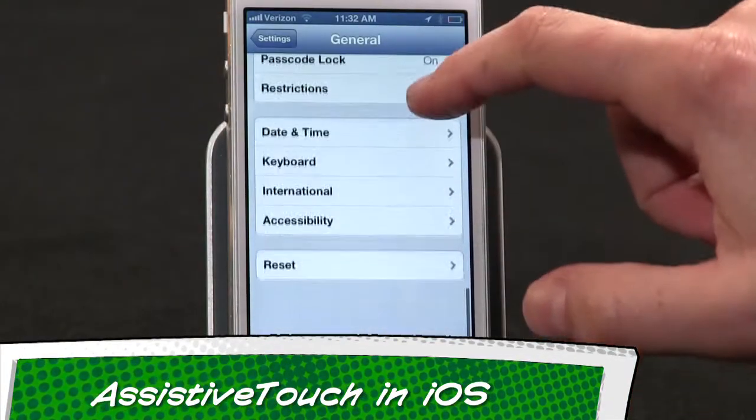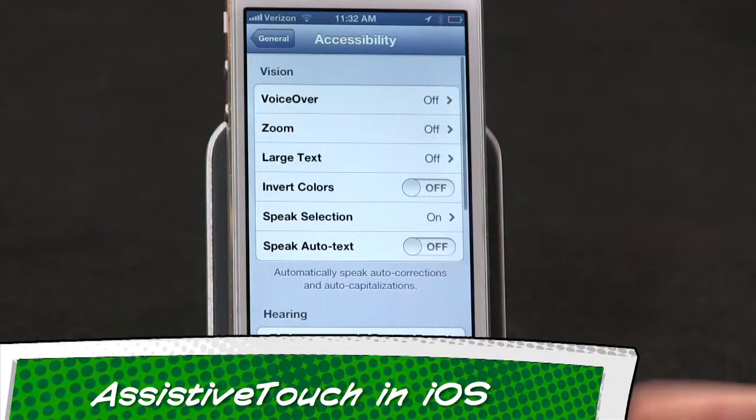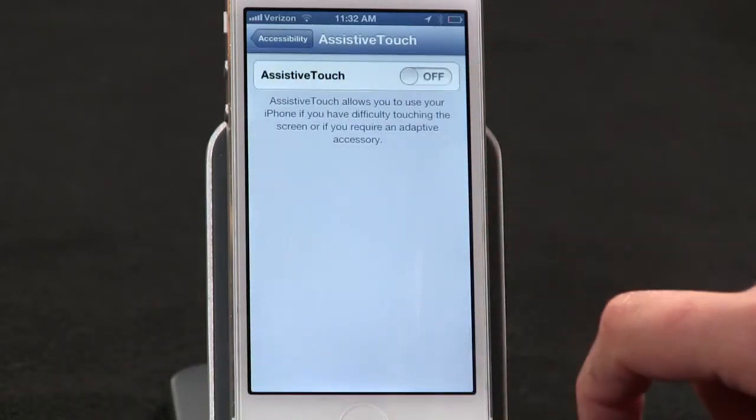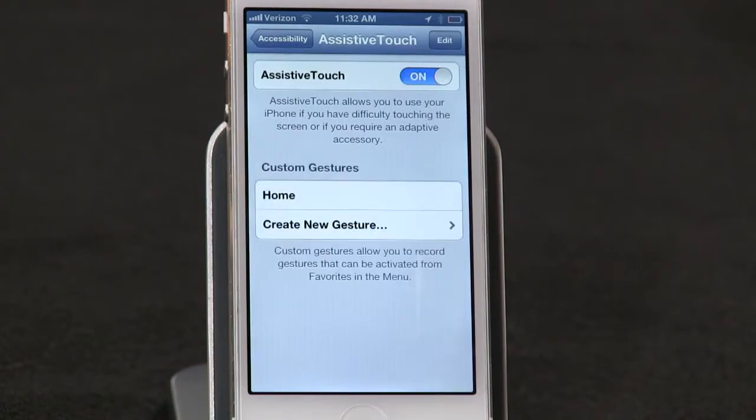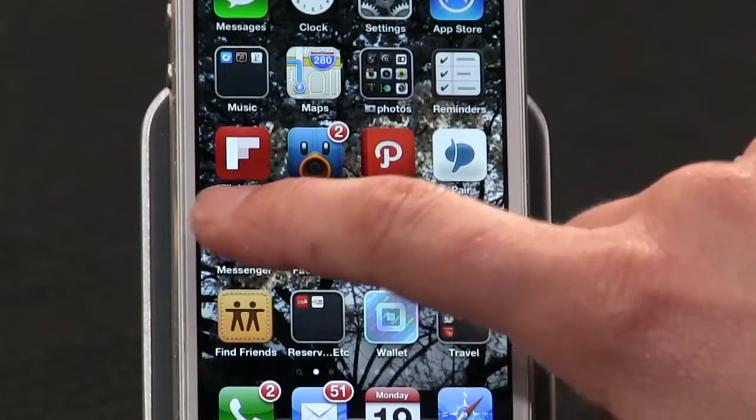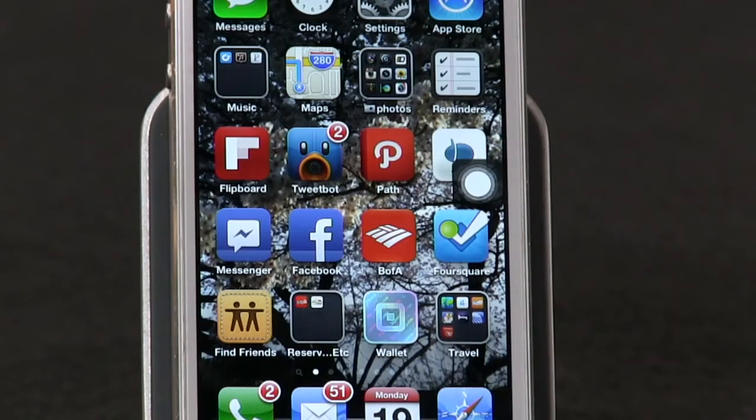Number four. Got an email from Charles, who has a tip for anybody who either has a broken home button, volume button, or lock button, or just needs some accessibility help. Here's what you do: open up Settings, tap General, then scroll down to the Physical and Motor section and turn Assistive Touch on. Now you've got a little semi-transparent circle hovering on your screen, and you can drag it to wherever you'd like, as long as it's on an edge.